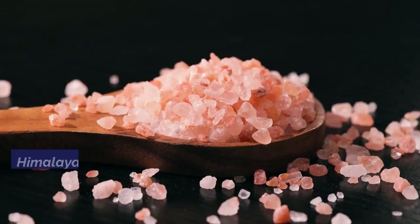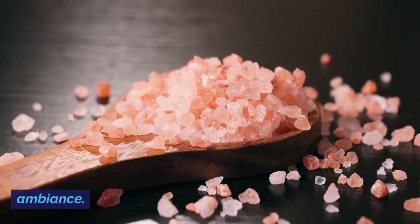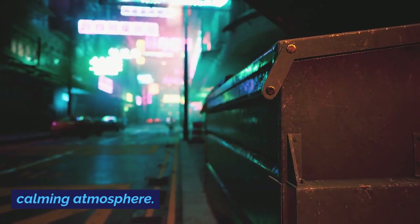Himalayan salt lamps are popular for their alleged air-purifying properties and soothing ambience. These lamps are believed to emit negative ions that can improve indoor air quality and create a calming atmosphere.